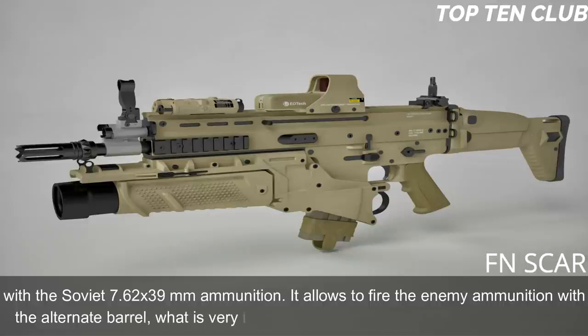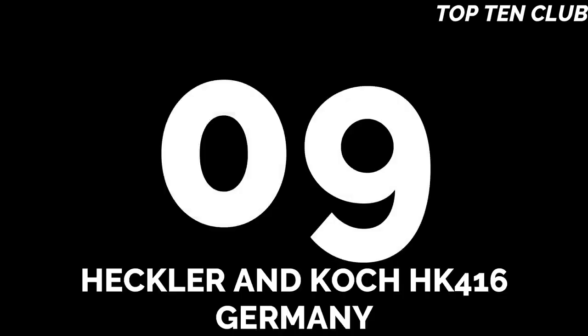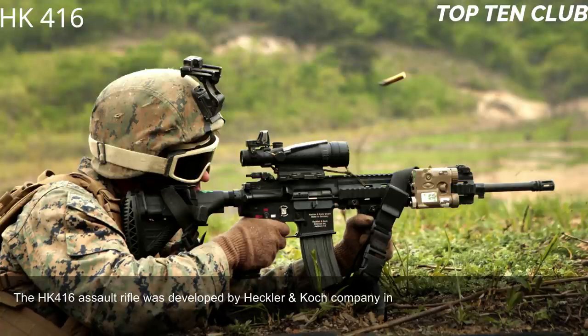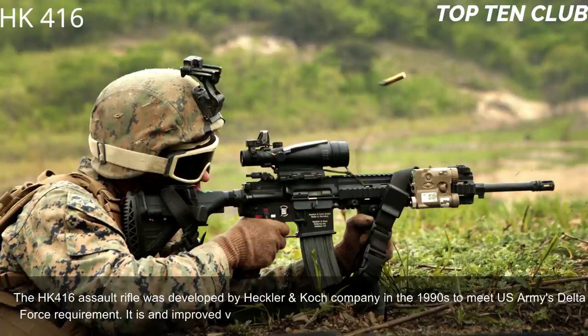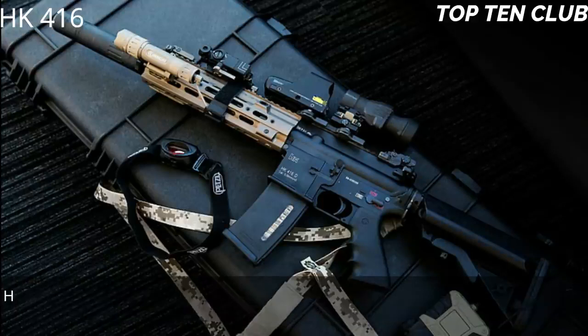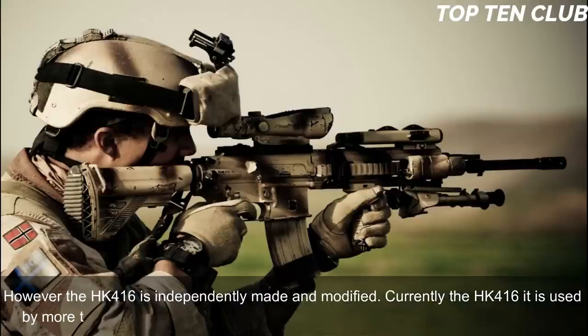The ability to fire enemy ammunition with an alternate barrel is very important for operations behind enemy lines. Number 9: Heckler & Koch HK416, Germany. The HK416 assault rifle was developed by Heckler & Koch in the 1990s to meet the US Army Delta Force requirement. It is an improved version of the M4 carbine widely used by the US military. Currently the HK416 is used by more than 20 countries, mainly by special forces and law enforcement agencies.